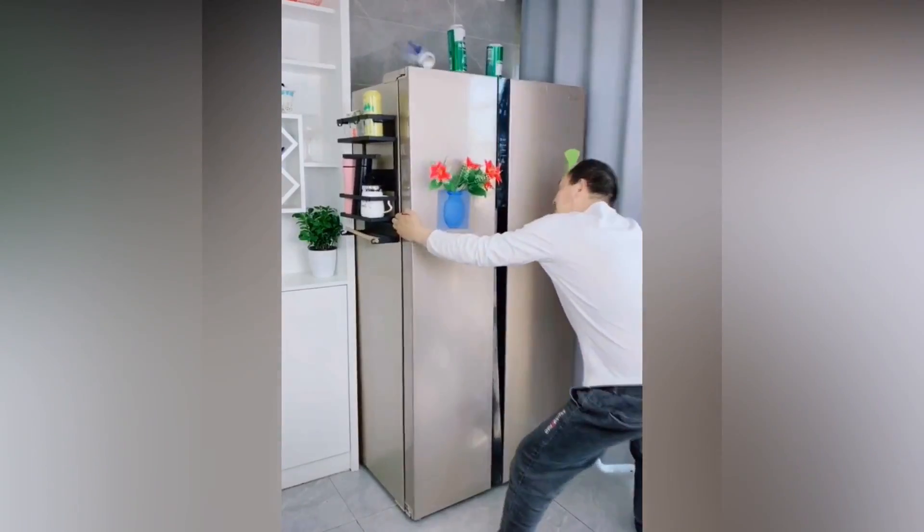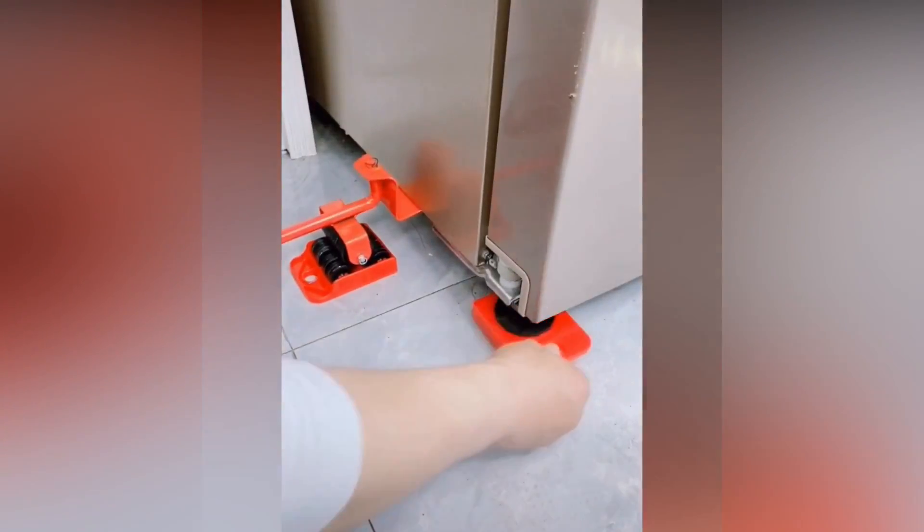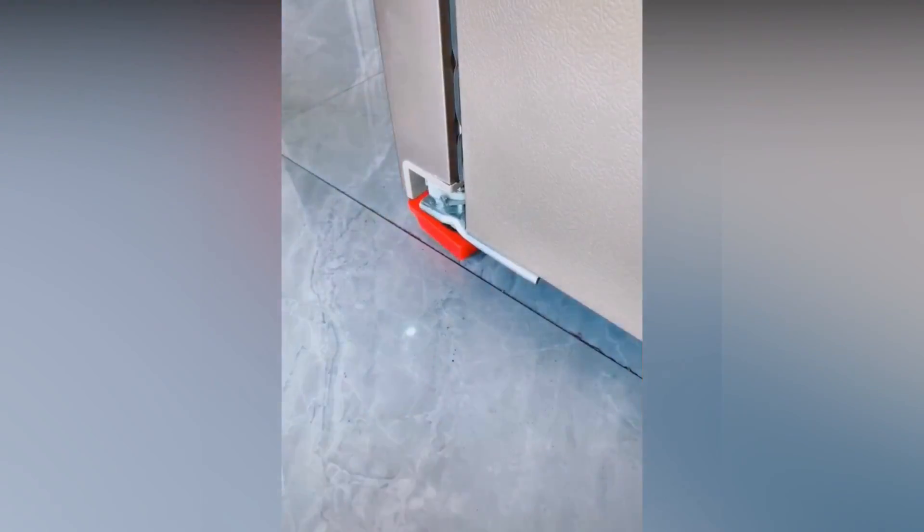Also have a look at this cool gadget that can be used to slide different furnitures and heavy objects, and it works at your home quite nicely, as you can see on the screen.